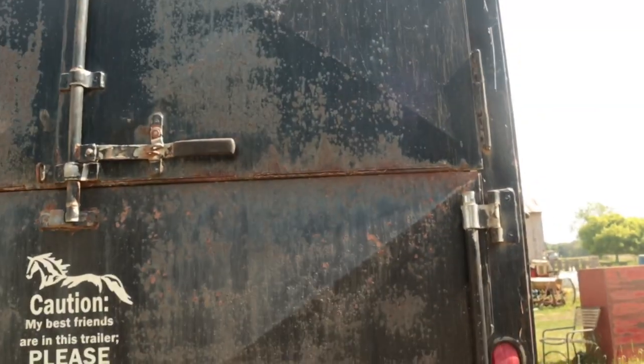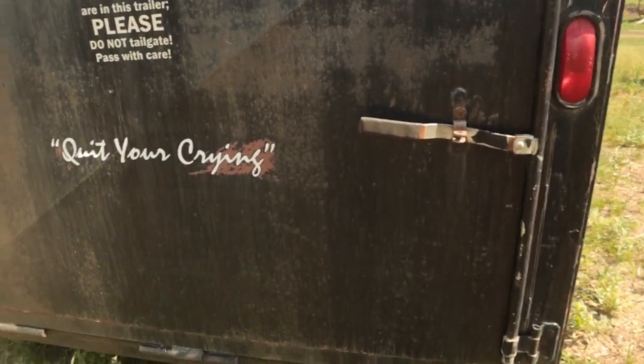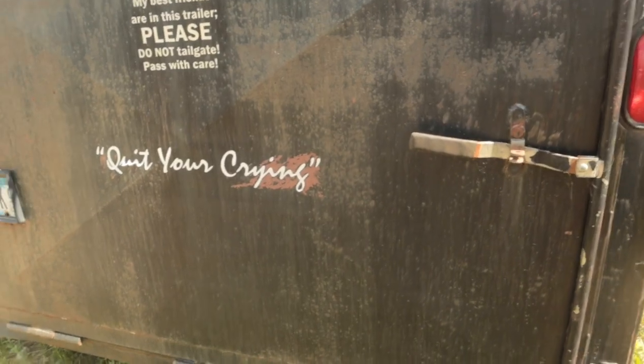This is on the back of the trailer, and I'm actually obsessed with it. I love that.